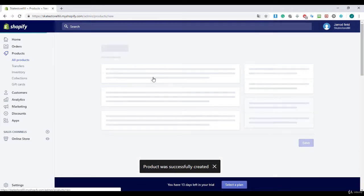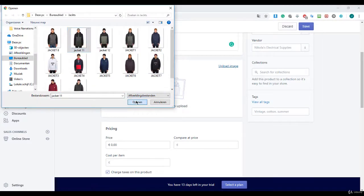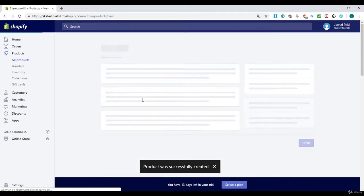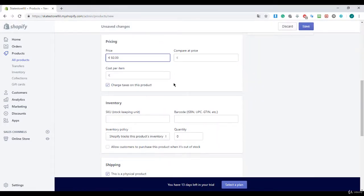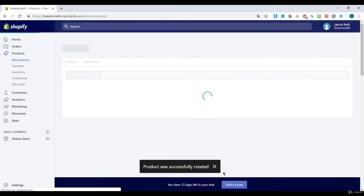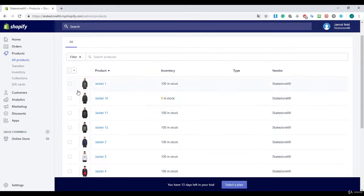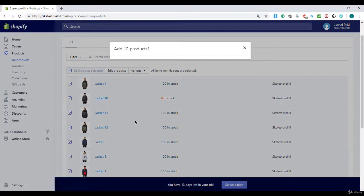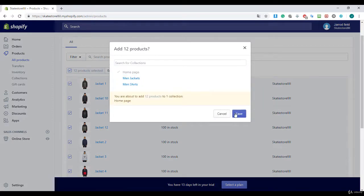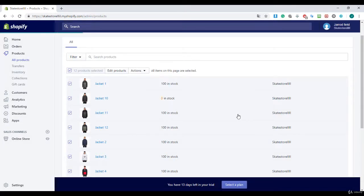Jacket 10, jacket 11, and the last one is jacket 12. I'll switch back to normal speed and add all those jackets. Then I'll click on Actions, Add to Collection, select the home page collection, and save.